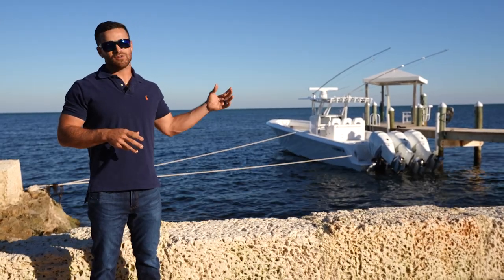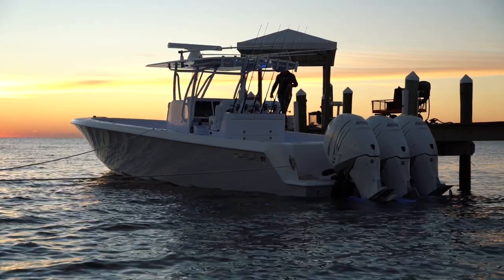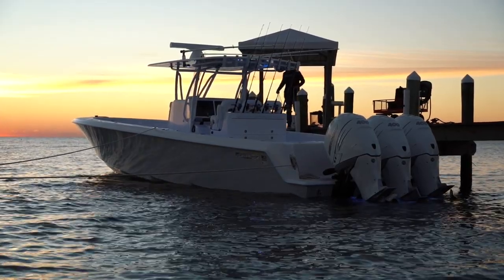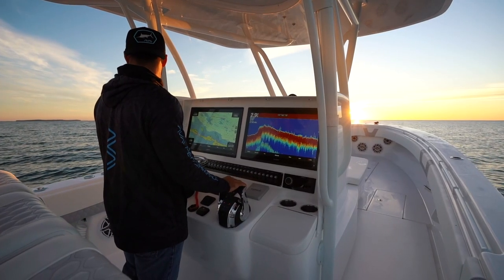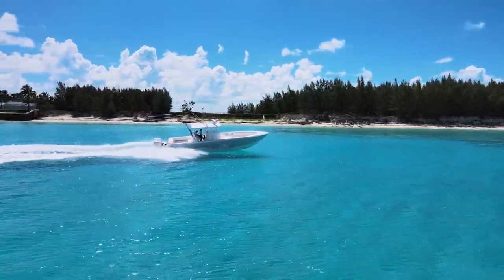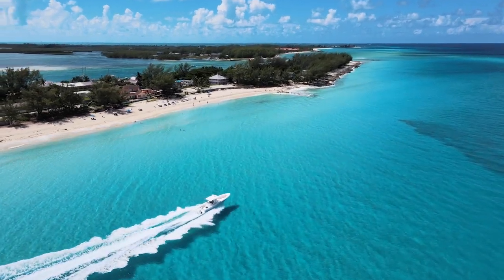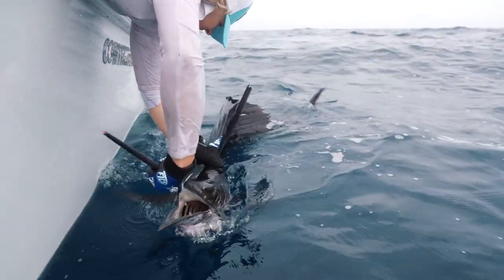About a year ago we took delivery of this 39 Contender here behind us. When we first received the boat we were very excited and gave you guys a brief walkthrough. However, here we are a year later — we've done a ton of traveling from the Bahamas to Key West to the Dry Tortugas, and of course we've done a lot of fishing down here in the Florida Keys.